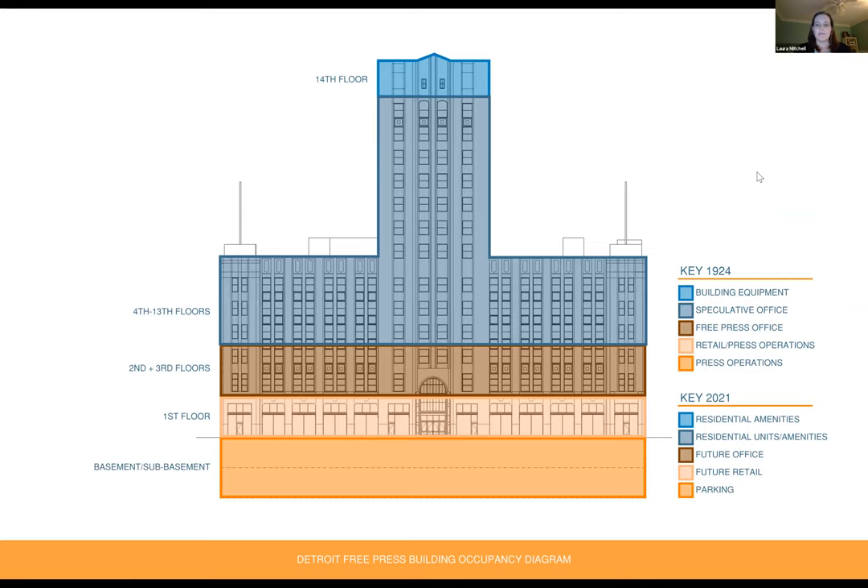Looking at how the building has been occupied in different periods, showing use per floor: in 1924, the basement and sub-basement were used for press operations. The first floor was retail along the front and press operations at the alley. Free press offices were on the second and third floors, and floors four through thirteen were speculative office for smaller firms. After renovations, the basement and sub-basement is now tenant parking, retail spaces are white-boxed on the first floor, the second and third floors are white-boxed for future office tenants, and floors four through thirteen are built out into residential units, with the fourteenth floor used for building equipment and residential amenities.